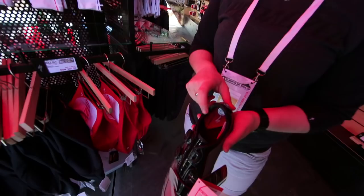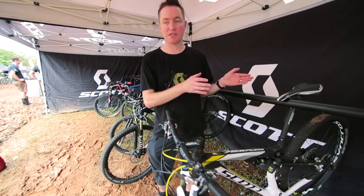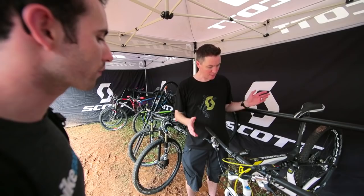We're standing in front of a men's bike today. The key differences on the women's bike are a shorter top tube, a shorter stem within the geometry, and the seat is going to be slightly different — a little bit wider for the sit bones. Essentially, it's a women's specific bike for a particular build.